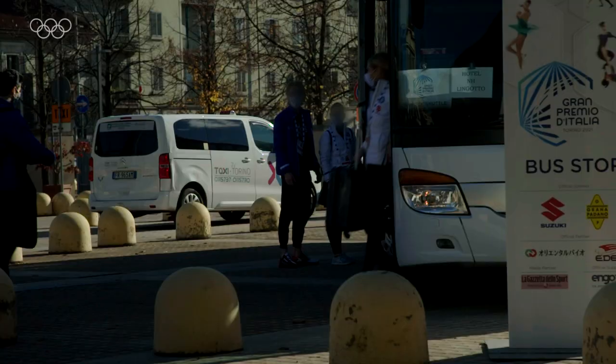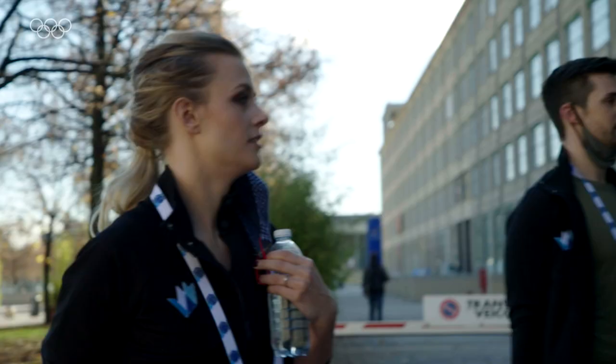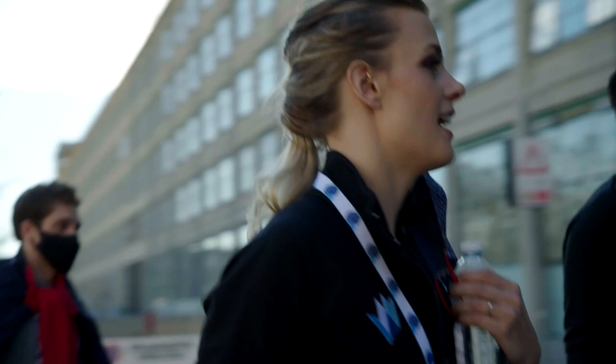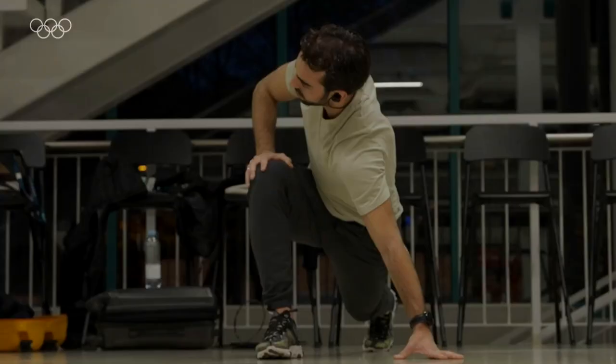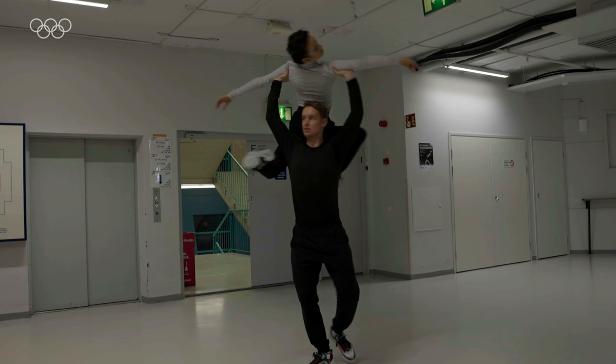All the teams from around the world show up at the arena one hour before you're planning to step on the ice for your five-minute warm-up. We spend about 30 to 35 minutes warming up our body, activating all of our muscles, maybe walking the program, listening to your music.